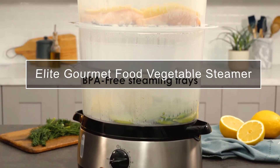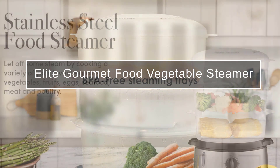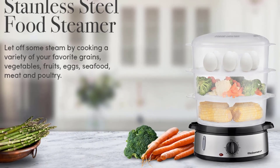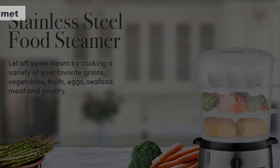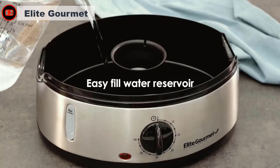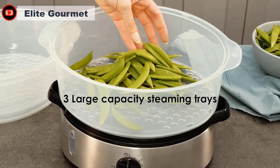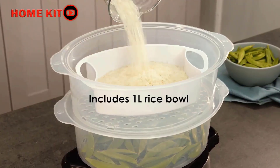Cook, eat, and be healthy with the extra large Elite Platinum three-tier nine-quart food steamer. Cook a variety of your favorite grains, vegetables, fruits, eggs, seafood, meat, and poultry. The set includes three three-quart tiers — you can choose to use just one cooking tier, two, or all three at once, and customize the stacking for your cooking needs, whether you're cooking for just one person or multiple people.